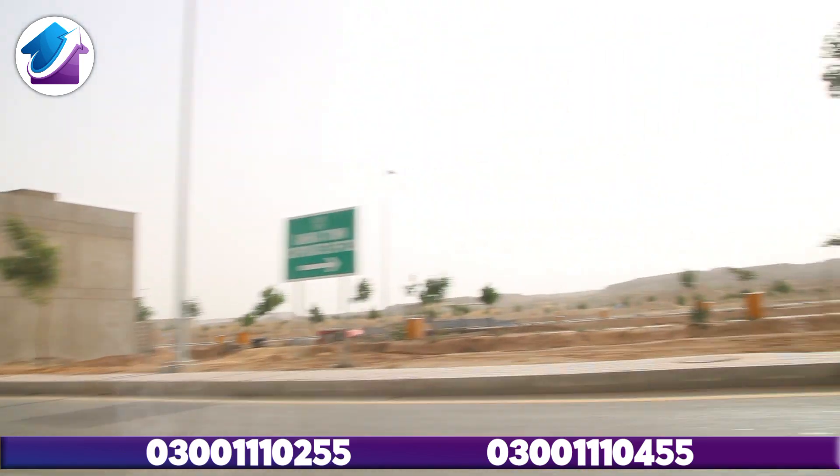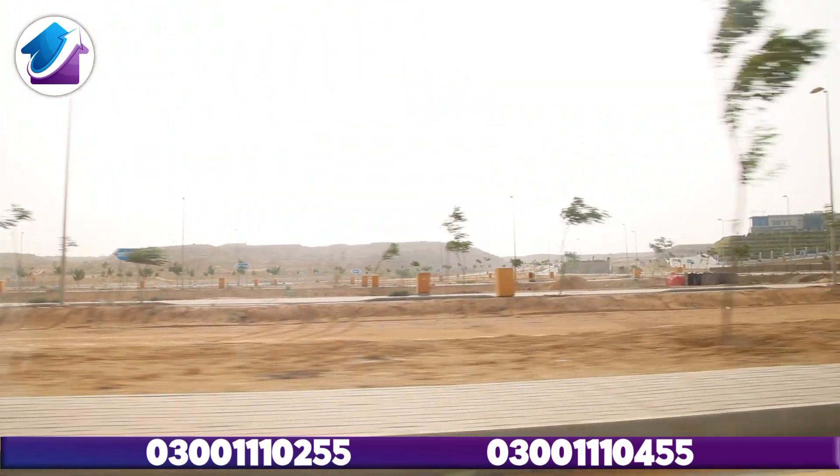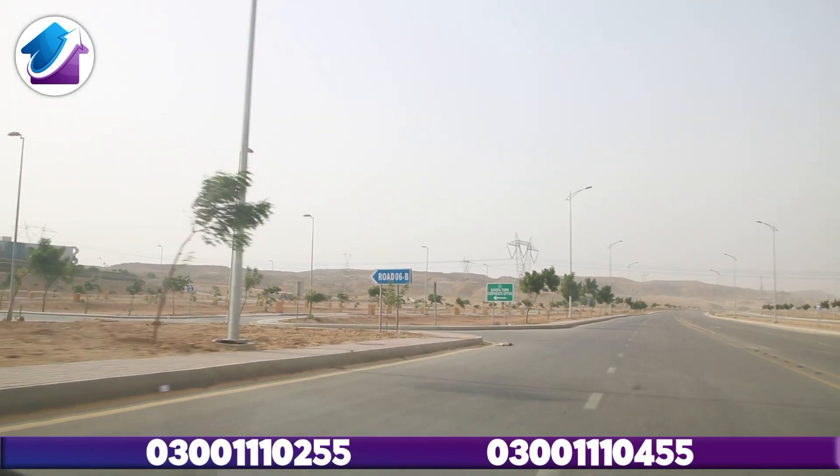We have entered in Precinct 26A. Here are 125 square yard plots. You can see plots at ground level. There are no deep ground-level plots available here. In Precinct 26A there are also off-ground plots. We will also do their street tour and enter into Road 6B as well.